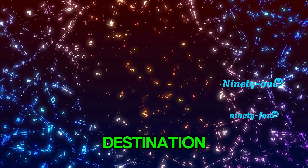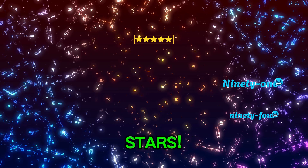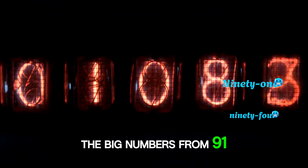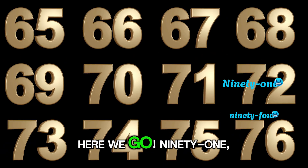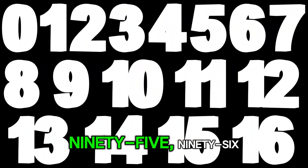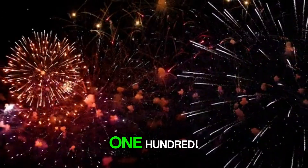It's time for our final destination — the Galaxy Celebration! Look at all the shooting stars. Now for the final countdown: the big numbers from 91 all the way to 100. Let's shine bright and count them out. Here we go! 91, 92, 93, 94, 95, 96, 97, 98, 99... 100!